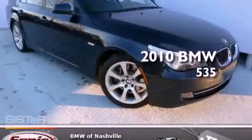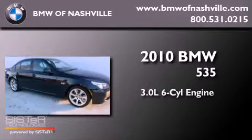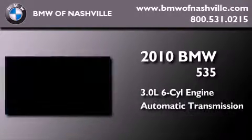This is a 2010 BMW 535. It features a 3.0-liter, six-cylinder engine and an automatic transmission.